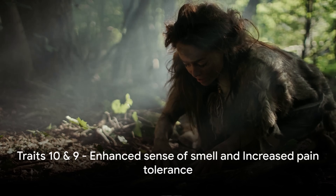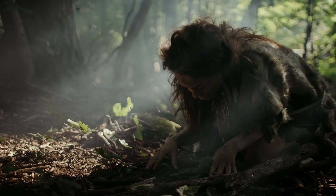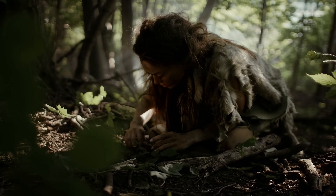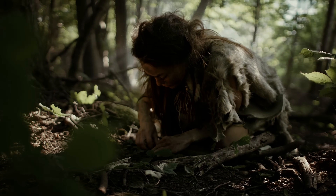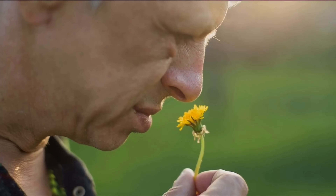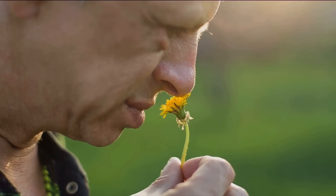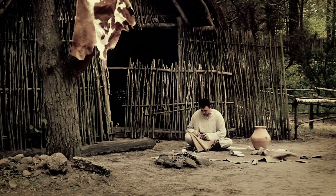Starting off at number 10, we have an enhanced sense of smell. Picture this — you're a Neanderthal, living thousands of years ago, surviving in the wild. Your ability to smell can be the difference between life and death. You need to sniff out food, detect predators, and even find a mate. This heightened sense of smell is a precious gift from our Neanderthal ancestors. Some modern humans still carry this trait, allowing them to experience the world in a way most of us can only imagine.